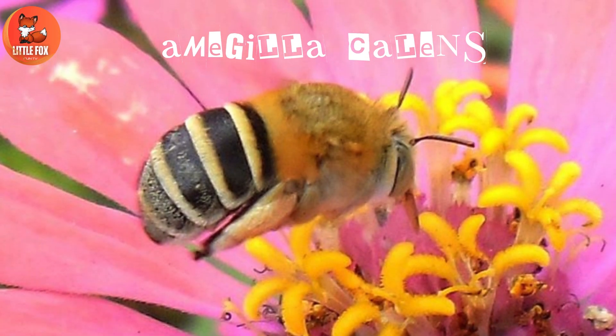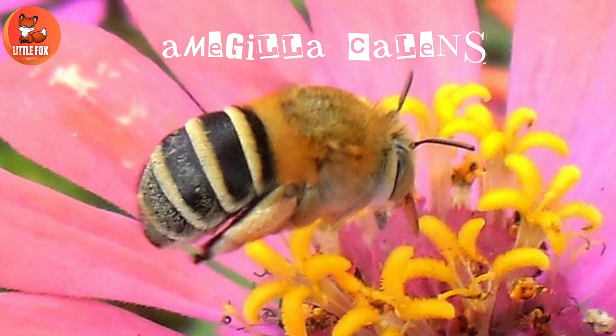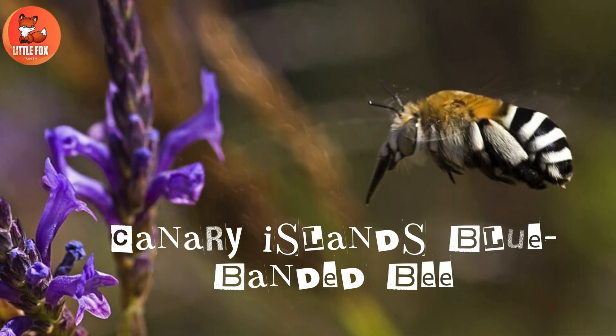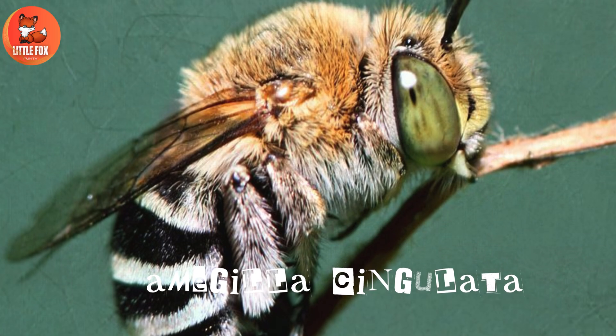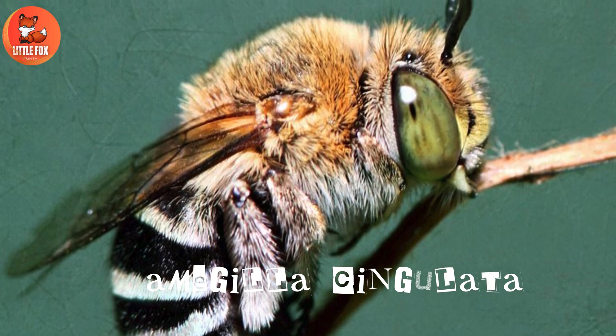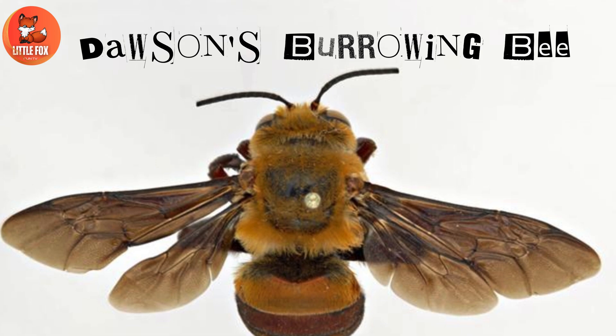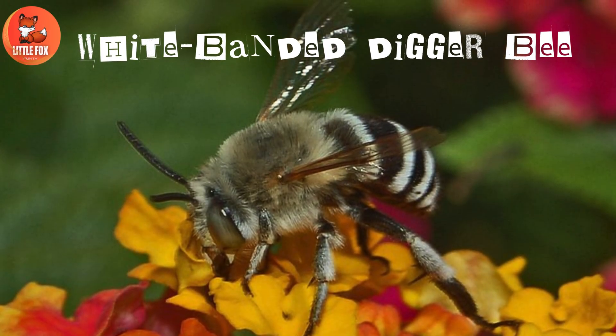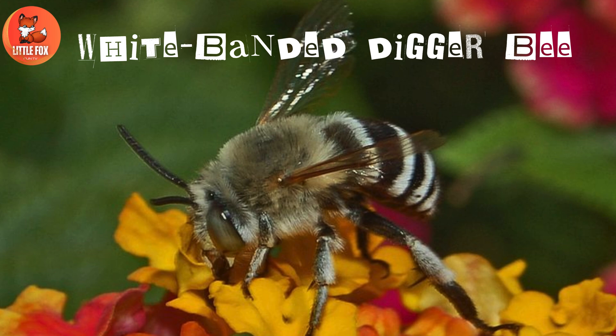Number 6: Amedulla calens. Number 7: Canary Islands blue-banded bee. Number 8: Amedulla cingulata. Number 9: Dawson's burrowing bee. Number 10: White-banded digger bee.